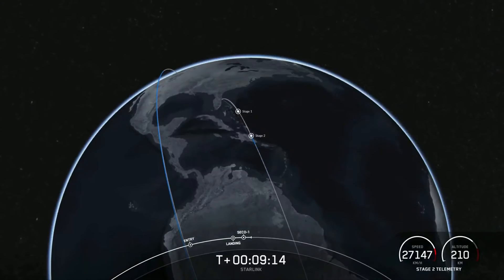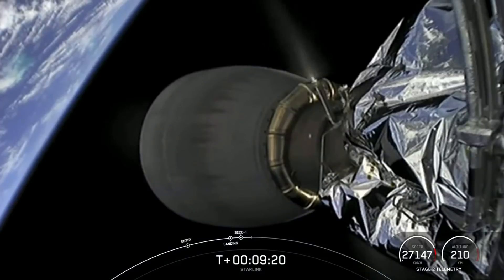During that time, we also got a successful second-engine cutoff of the second stage, and we just heard the callout for good orbital insertion.